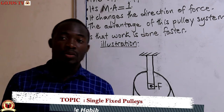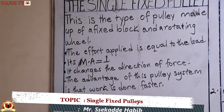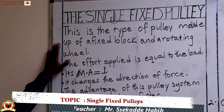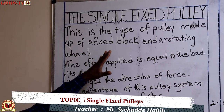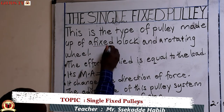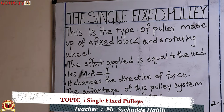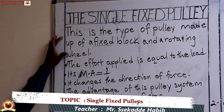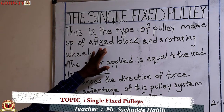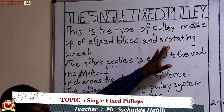To begin with, we have the single fixed pulley. This is the type of pulley that is made up of a fixed block and a rotating wheel. Something that is fixed is stationary — it does not move. So it is only the wheel that will rotate.